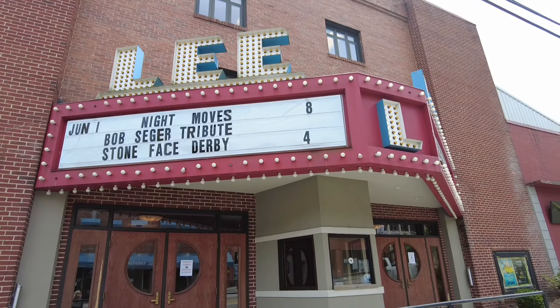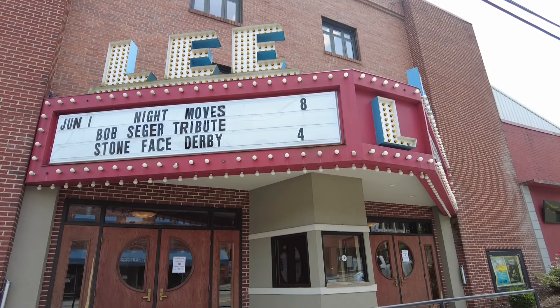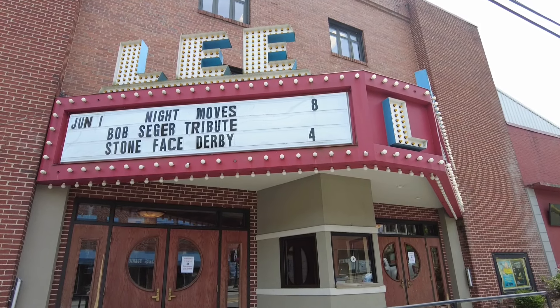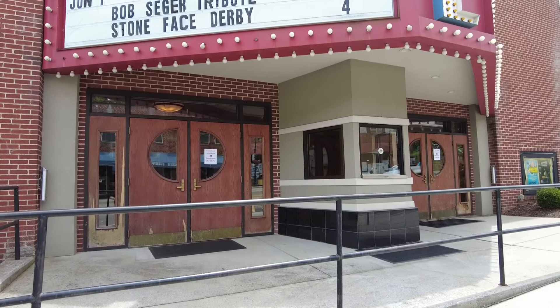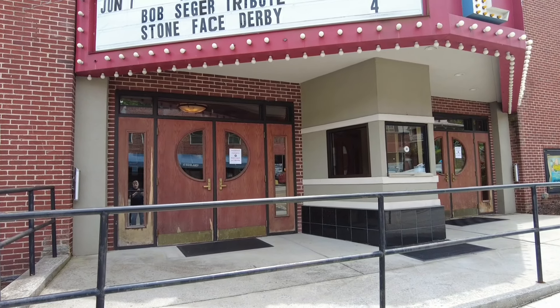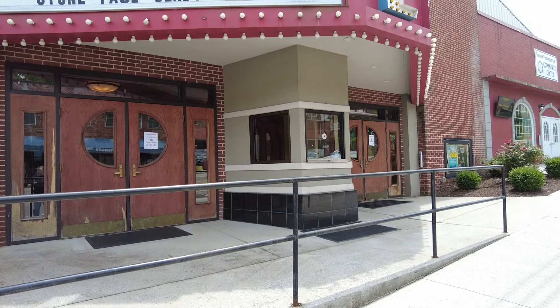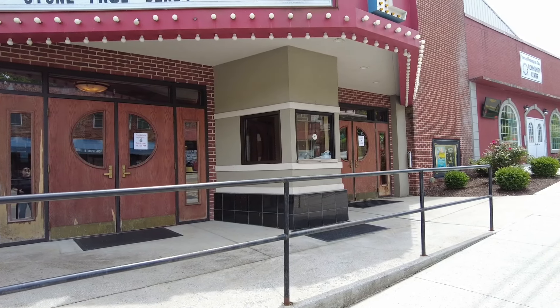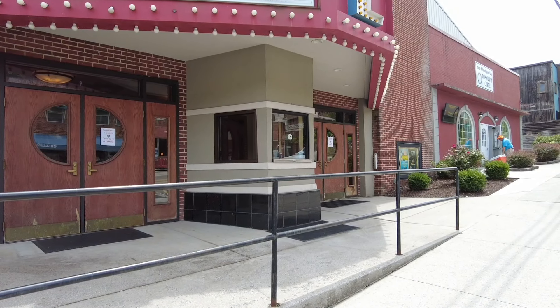Hey folks, we are in beautiful Pennington Gap, Virginia, in beautiful Lee County, and we are in front of the historic Lee Theater. You know how much, if you watch my videos, I love old theaters, especially when somebody restores them and has them be a theater again — not an office building or a doctor's office or something. And that's what they've done here.